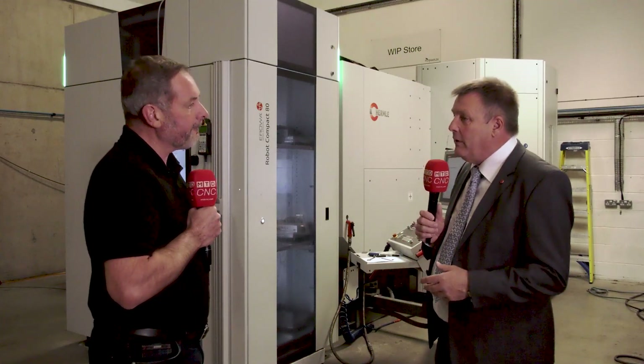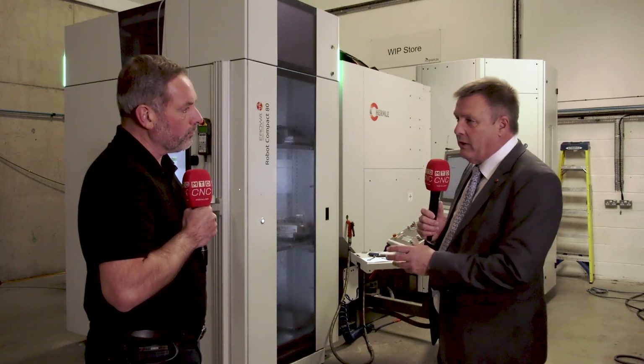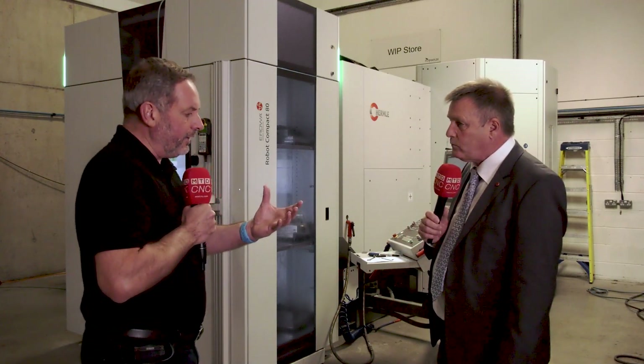They are very, very reliable. We've got robots in the marketplace which are 30-odd years old. As your business evolves, you may move from one machine tool manufacturer to another, but the investment you've already made in the automation can be moved on to the end of the machine if required.